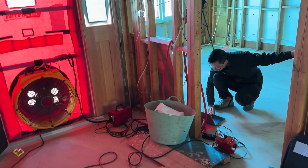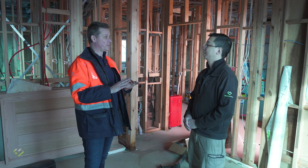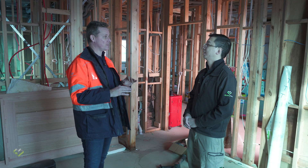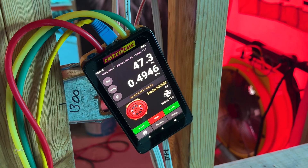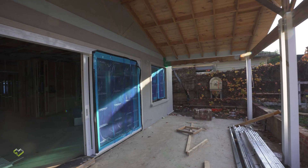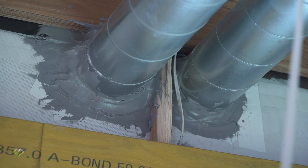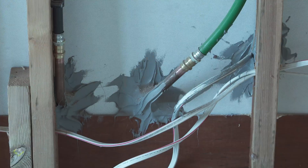We tested this house last week before all of the penetrations went in. We got a pretty spectacular result — it was well and truly below 0.5. Now since then there's been a lot of things that have affected the air tightness of this house, so it's a perfect opportunity to go through them all.